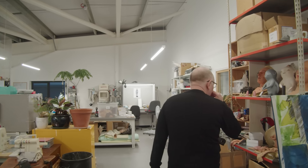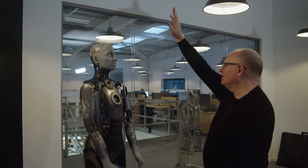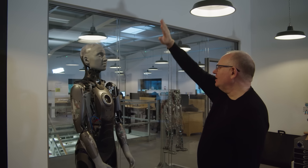Wired talked with Will Jackson, founder and CEO of Engineered Arts, to understand how they design, prototype, and test their humanoid robots.